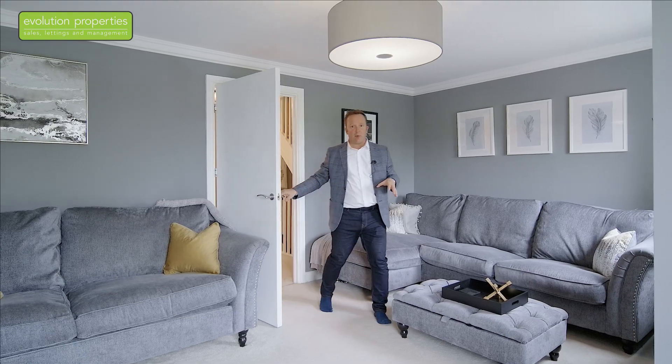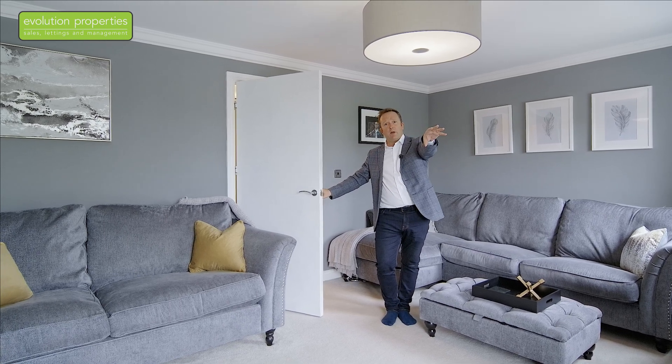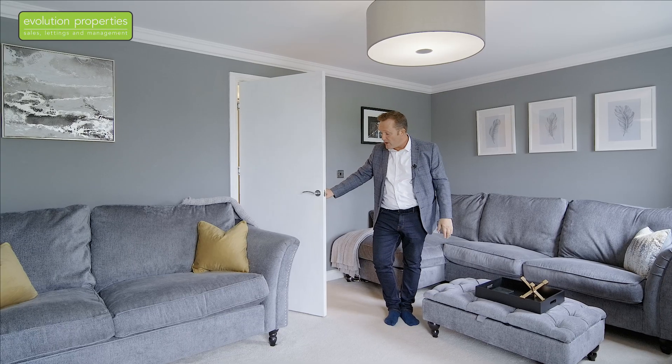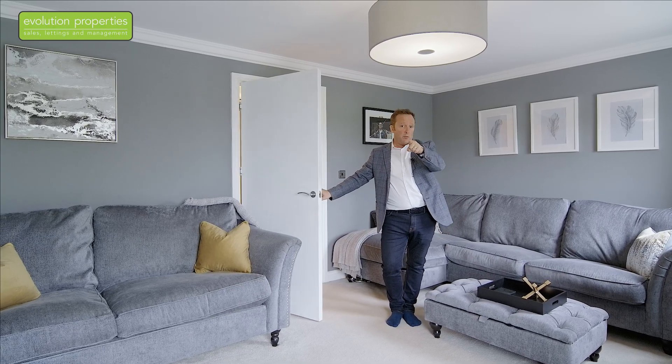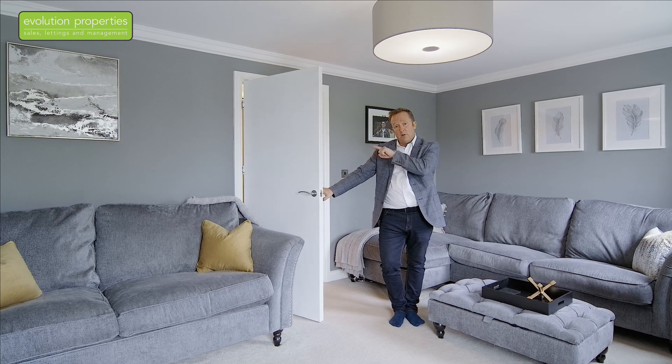The handy thing about having your main living space up here on the first floor — Juliet balcony there, overlooking the green. I think it's a great size room, it really is. I'm going to see you up on the top floor, but don't miss out the main bedroom down here and the bathroom.